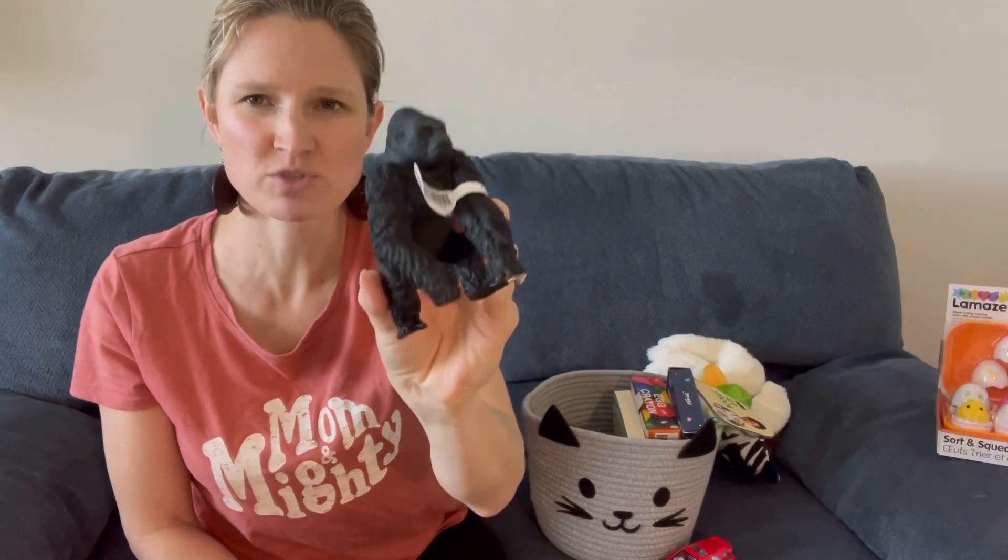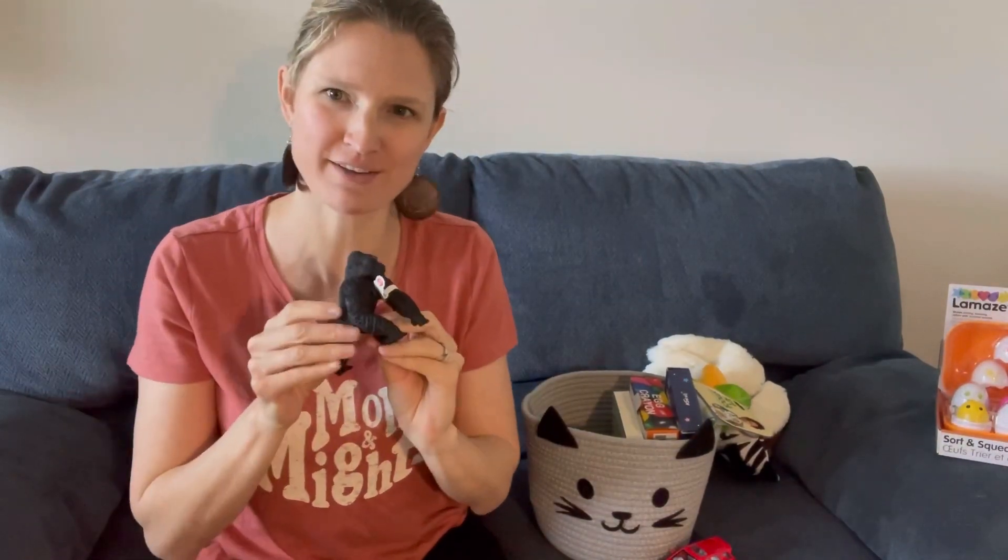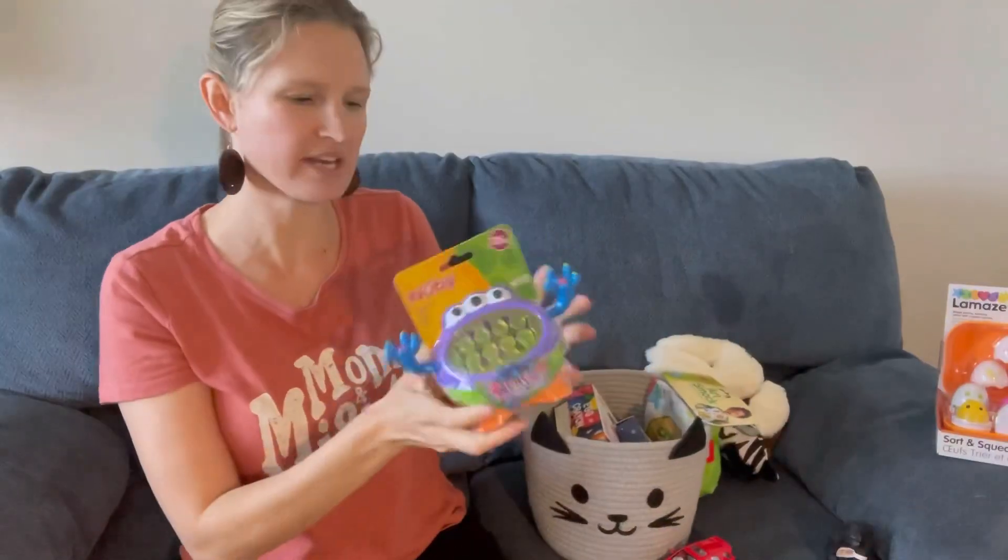He got a white bunny and I also got him a Schleich gorilla to add to his animal collection. It's very realistic and it comes with a little book about African animals. When he sees the gorilla in the book he pounds his chest like a gorilla, so I got him the gorilla because he clearly enjoys that animal.